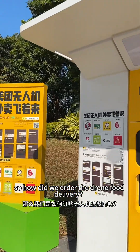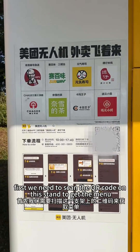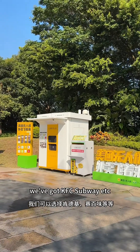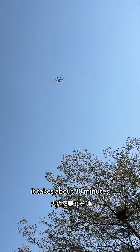So how did we order the drone for delivery? First, we need to scan the QR code on this stand to get the manual. We've got KFC, Subway, etc. Then we place our order and just wait — it takes about 30 minutes.